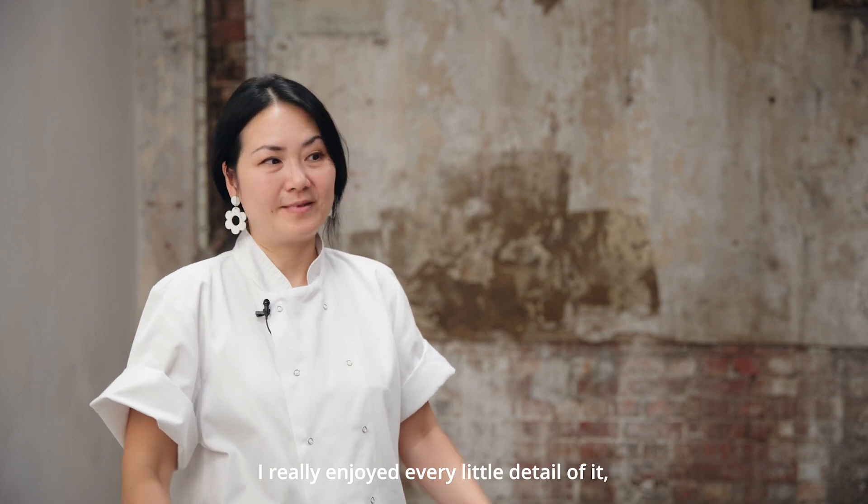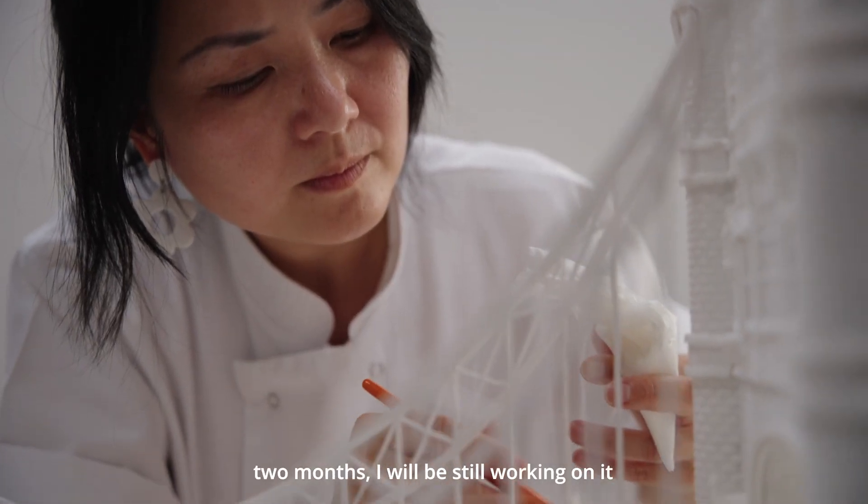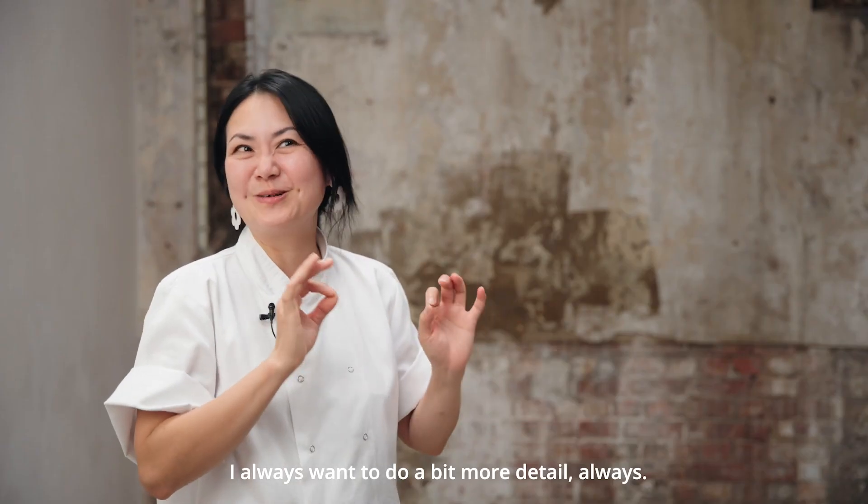I really enjoy every little detail of it. If you give me two years, two months, I will be still working on it and not happy with it. I always want to do a bit more detail. Always.